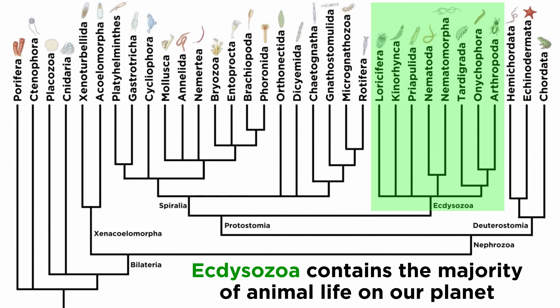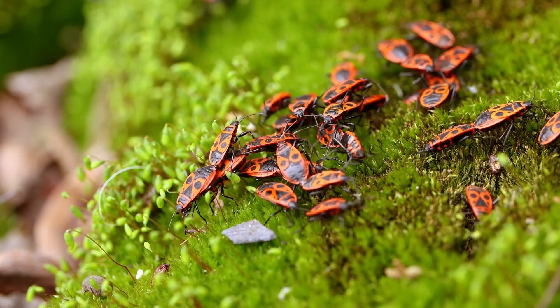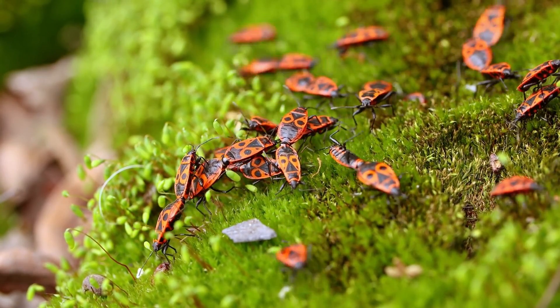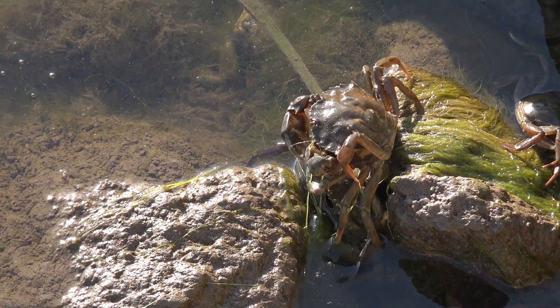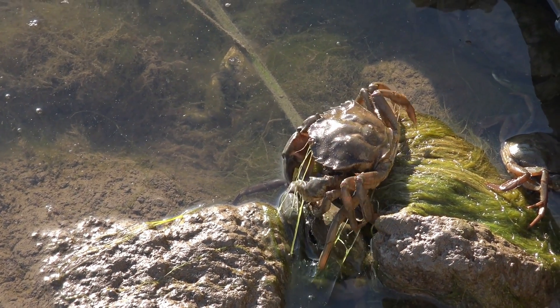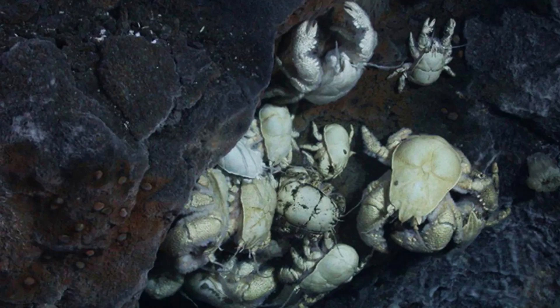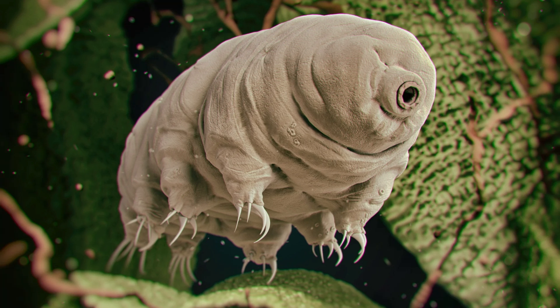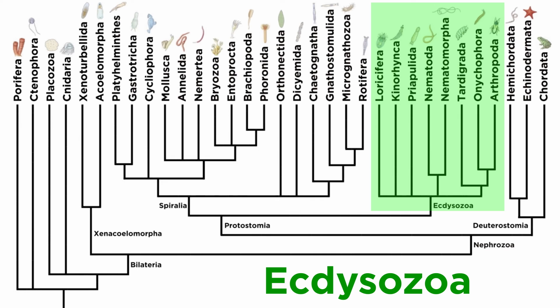Ecdysozoa contains the majority of animal life on our planet. This clade possesses more diversity than every other animal phylum combined, and they have colonized nearly every habitat on the planet, including the deep seas, hydrothermal vents, and polar ice caps. Some ecdysozoans have been found surviving over 2.2 miles deep in the Earth's crust, and others can even survive in outer space. We will be going over them all in great detail, but let's start first with the three smallest ecdysozoan phyla, beginning with Loricifera.